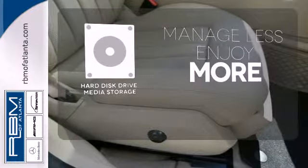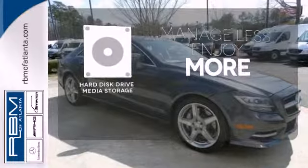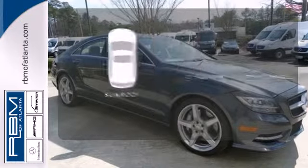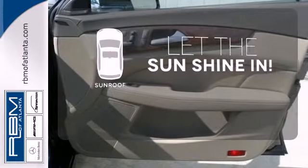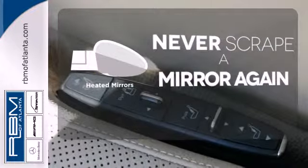Manage less and enjoy more of your movies, music, and maps with the hard disk drive media storage. Let the sun shine and fresh air in with the sunroof. Heated mirrors mean never worrying about ice obstructing your view.